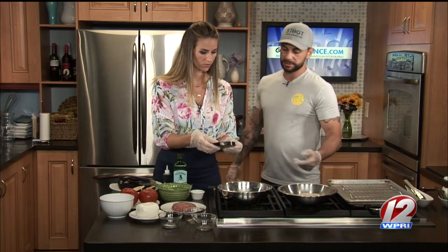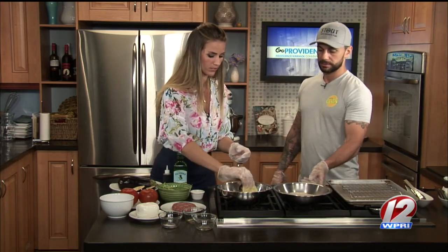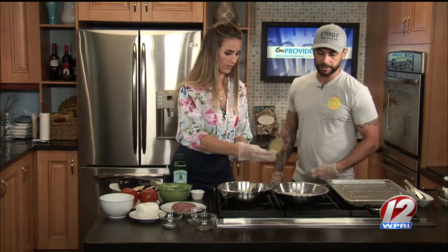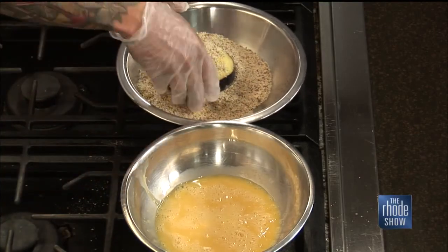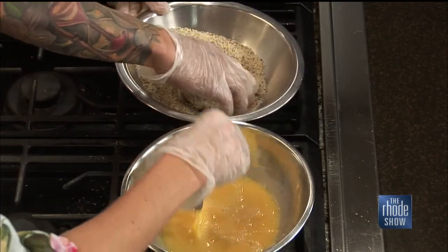Once you bread it and get it in the oven, it's going to be nice and creamy on the inside, crunchy on the outside. So we'll do egg first — flip that over and get a nice coat of that almond meal on there. You be the dry hand, chef. I'll do the egg, you do the bread crumb.